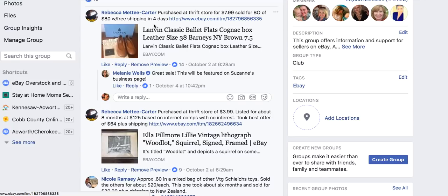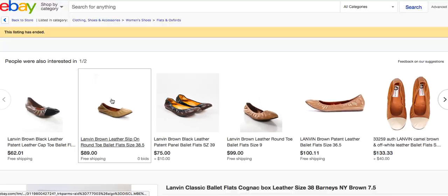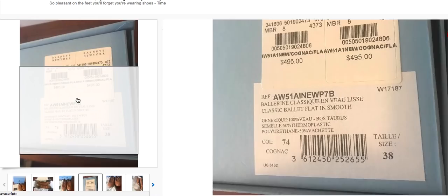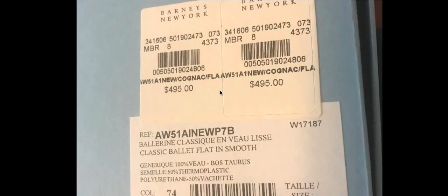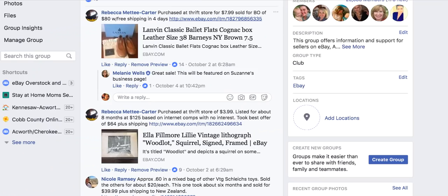Rebecca purchased Lanvin ballet flats for $7.99 and sold them for $80 with free shipping in four days. She had them priced at $98 but took an offer of $80. Great pictures, and it really helps when you find something with the original price on the box — these were originally $495 from Barneys of New York. She turned eight bucks into 80 bucks in about four days.